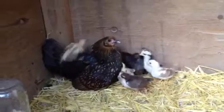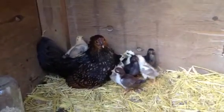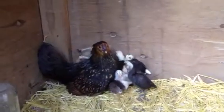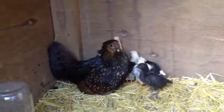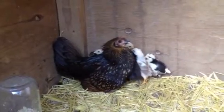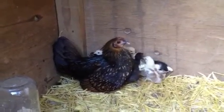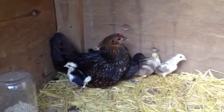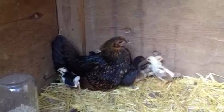There's a half-Sebright, half-Serama bantam hen and her babies. The babies are 12 days old today. They were born on March the 30th.